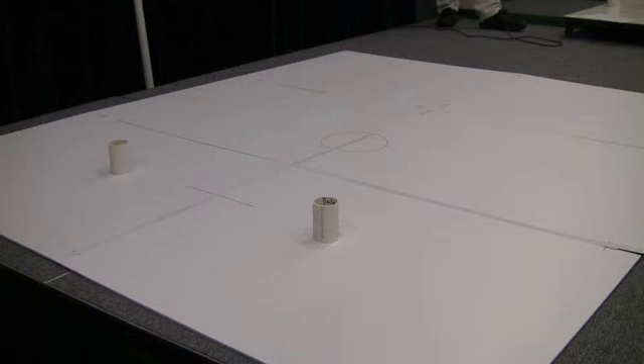Does anyone object if we move the arena a little bit further from the edge of the stage? Which edge are you going to move? You got five seconds on that.